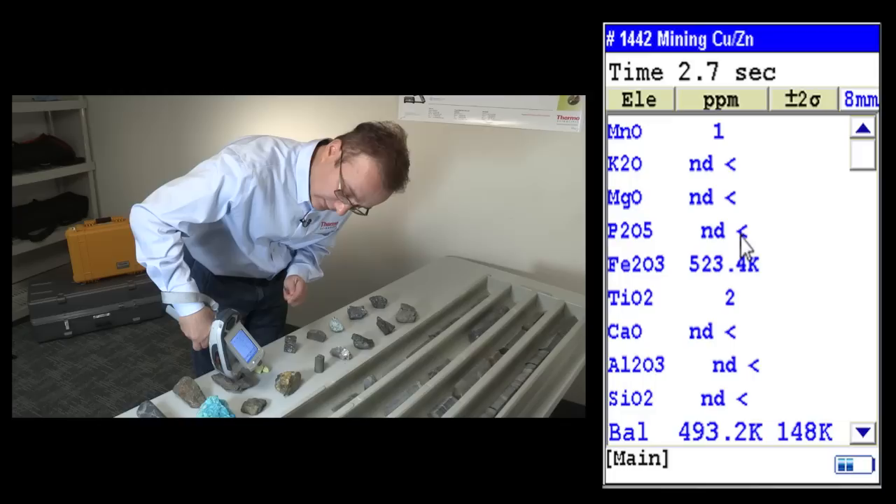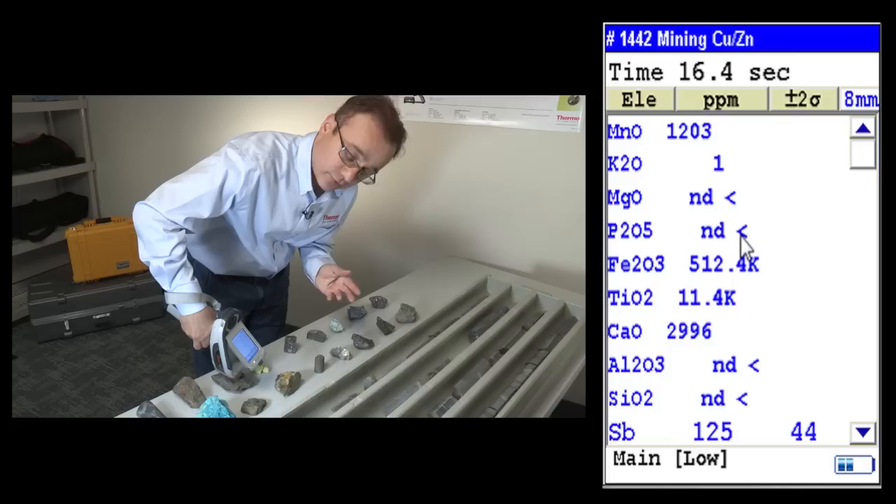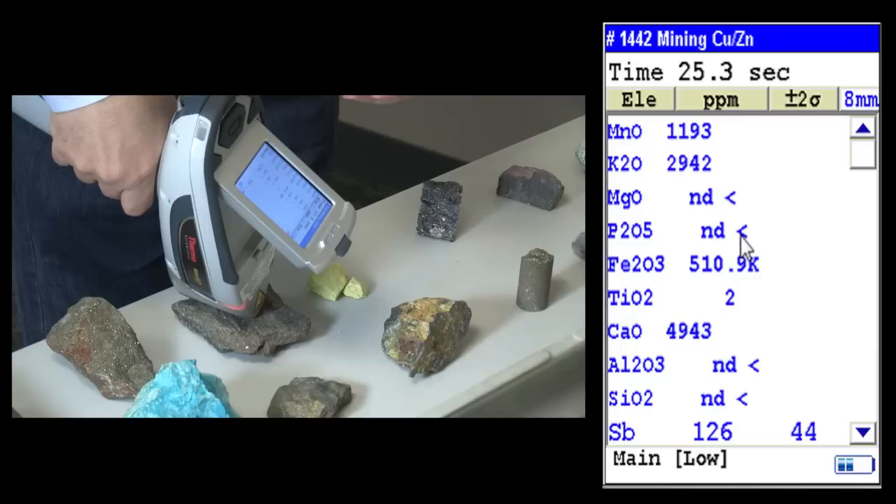The time is set up to 60 seconds. Normally 30 to 60 seconds is enough to get your assay data. If you're analyzing for light elements, you may need to give a little bit more time.